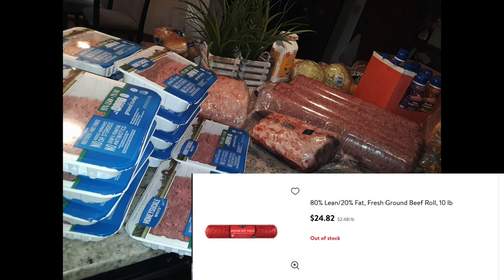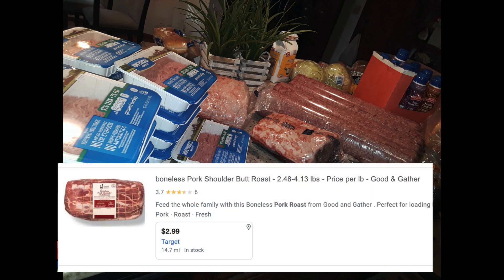In this picture we also have about five of the 10-pound ground beef rolls. In my area they're going for about $24.82 per roll, times five, which means we got $124.10 worth of free ground beef.